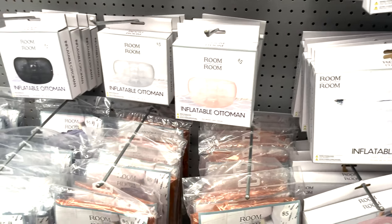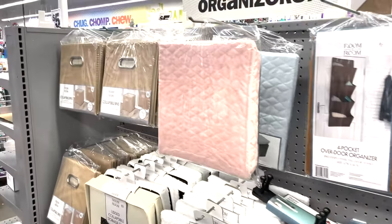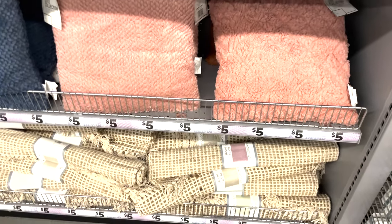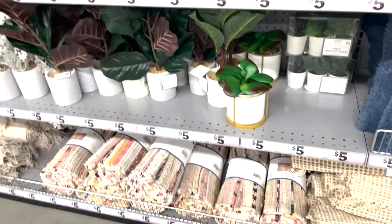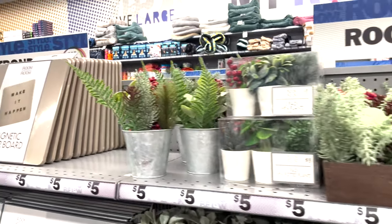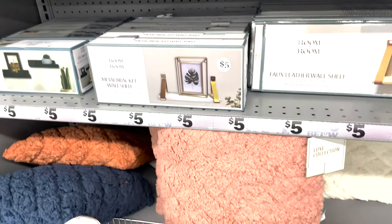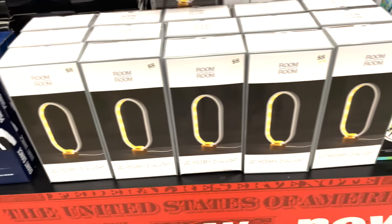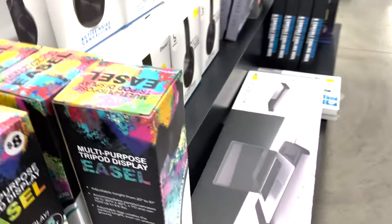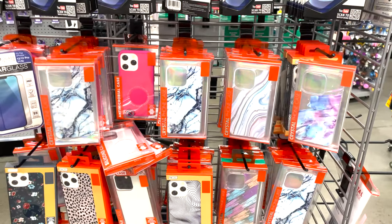They have incense and sage if you want to burn sage around your house for the new year to cleanse and have a healthy, happy new year. They also have organization stuff for your closet and shelving. I got a couple of cute shelves and fake plants and decorate my entryway with them — two plants and a floating shelf for about $15. It's a great idea to spruce up your house in any little area.